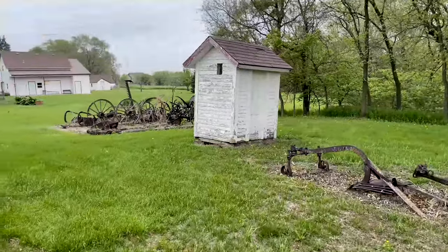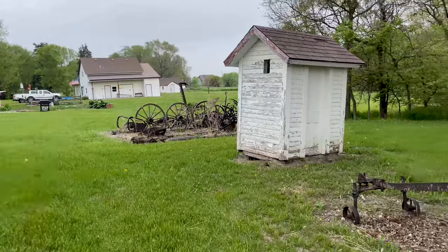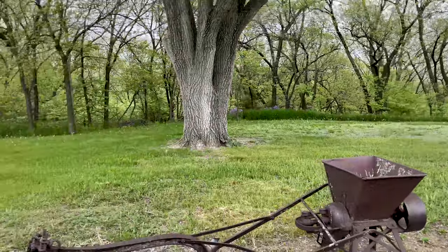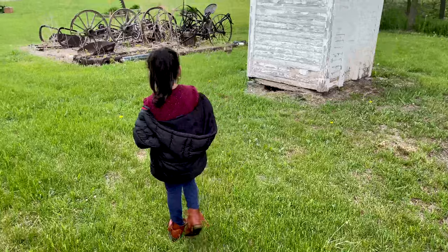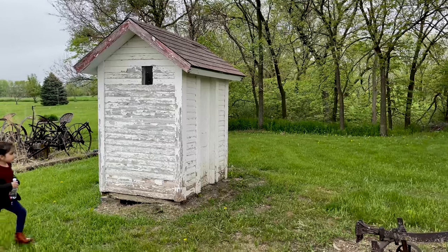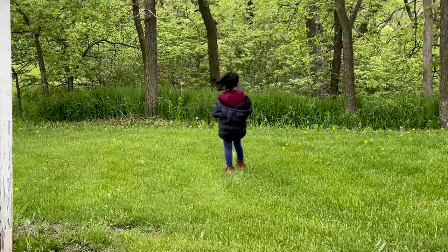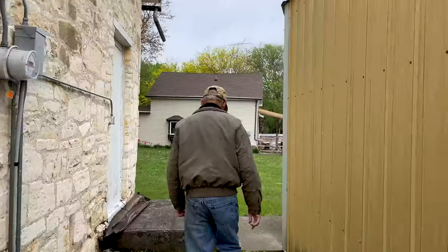Oh, I just saw something run through there — oh, bunnies! Right down here is the privy — it goes directly into Lake Henry. Old outhouse here. Oh, he ran away! There he is — he's over there by the grass. Oh, there he goes — he's super fast!